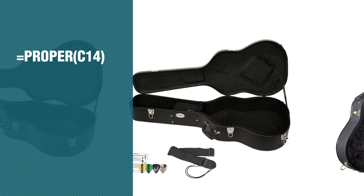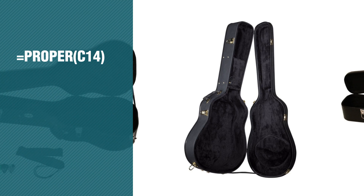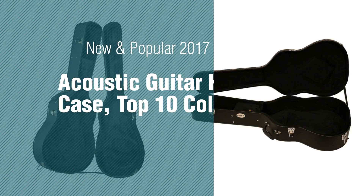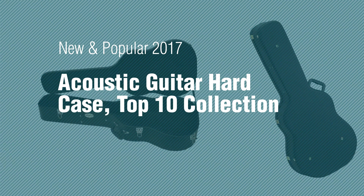If you're looking for acoustic guitar hard cases, here's a collection you've got to see. New and popular 2017 Acoustic Guitar Hard Case Top 10 Collection.